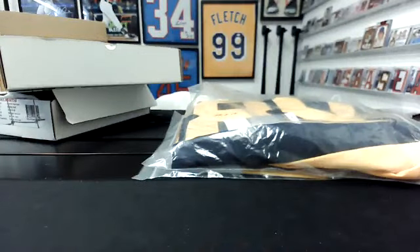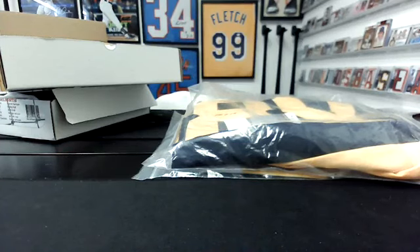All right, guys, that's it for this one. I will log off and log right back on here in just a second to do Leaf Valiant football. For those interested, I just threw up a Leaf Perfect Game baseball one-box break — little $20 break if you want to jump into that. Thanks, guys.